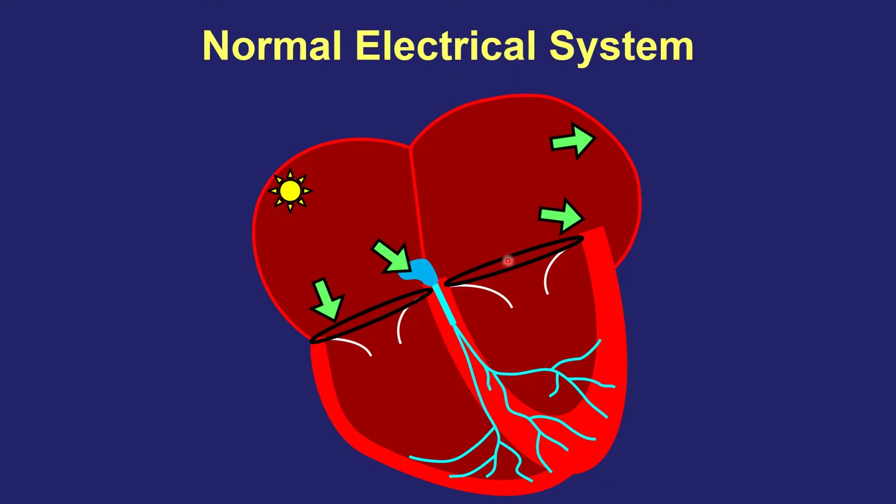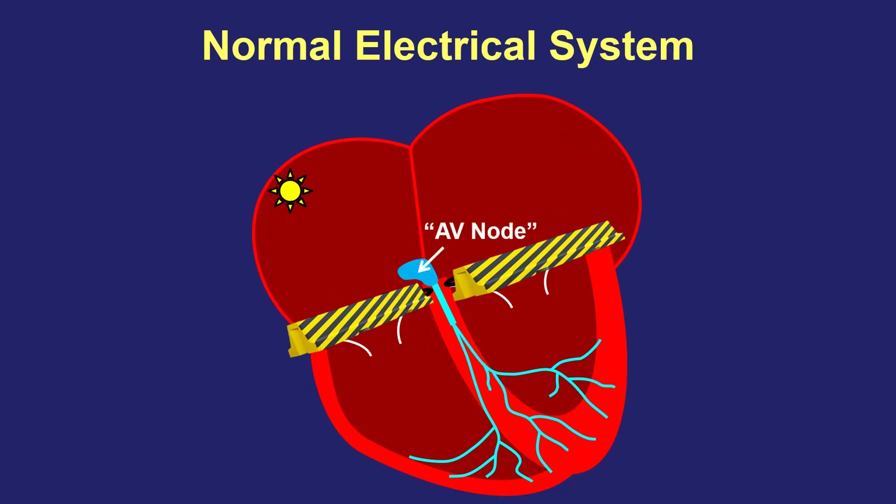These oval shapes in the center of the heart represent heart valves. In addition to letting blood flow only forward from top to bottom, they also serve as electrical barriers preventing signals from simply passing from top to bottom of the heart. However, there's an area in the center of the heart called the AV node — A stands for atria, the top part, and V stands for ventricle, the bottom part — which acts as an electrical bridge to allow signals to cross that barrier. The AV node also serves like a toll booth to slow down signals so that the top and bottom parts beat one at a time.